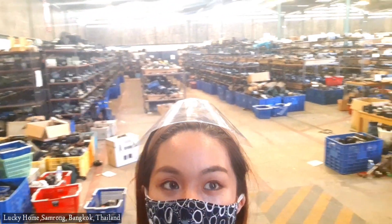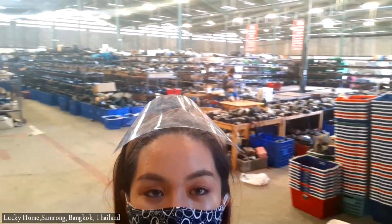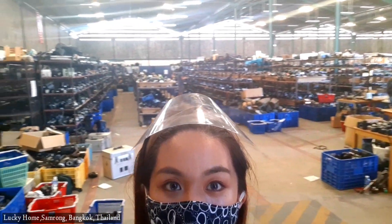Now we're going to enter this camera section. I'm so excited! Look at this guys — there are tons of cameras over here and I love it. I will just show you around, enjoy the rest of this vlog.